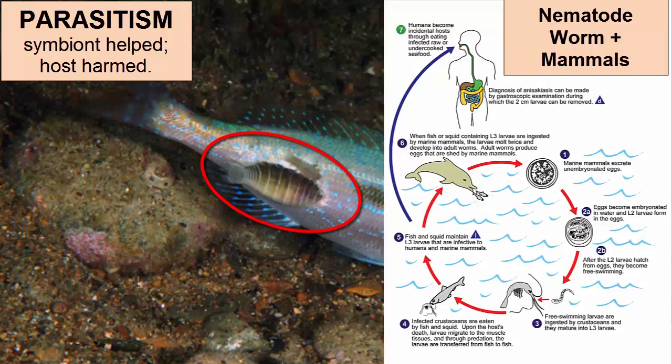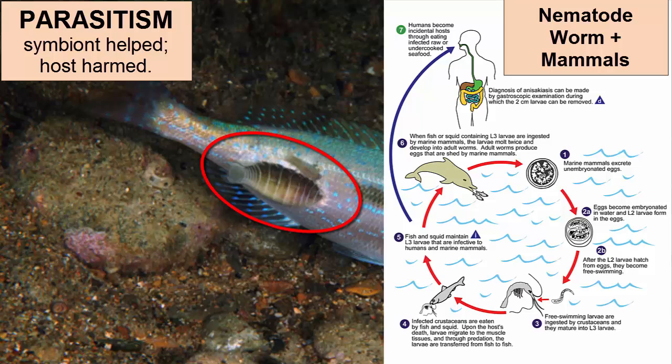Similar parasitic relationships happen with worms that live in the intestines of a variety of marine mammals, feeding off the food the animal has eaten and significantly decreasing the nutrition these animals receive from their meals. Here is another example: sea lampreys — jawless fish that bore into the outside flesh of other fish and feed off them.